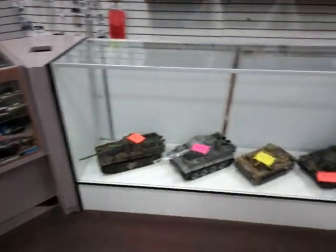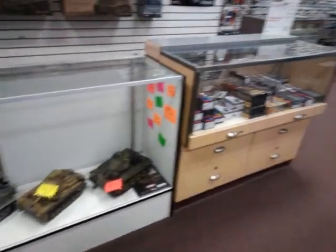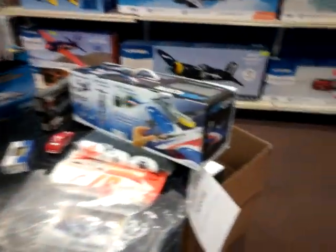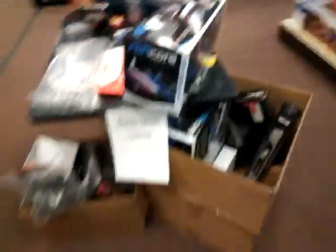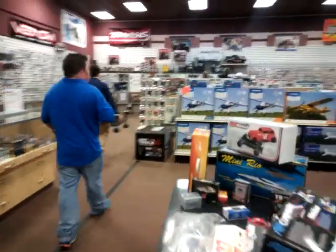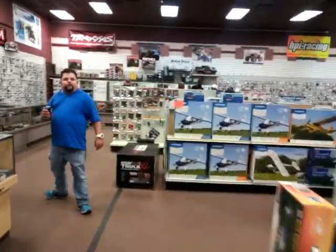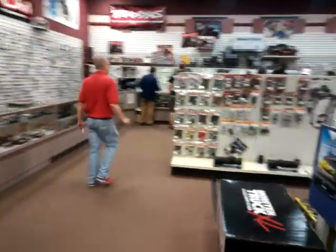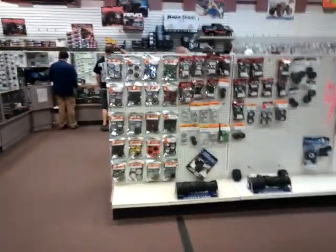You guys can see they have a pretty good selection of different things. I'm gonna walk through here and through the back as well. Today was the day of the swap meet, so they do have a table here with a couple of things that are kind of discounted. I'm just gonna walk through and show you some of this stuff they have.